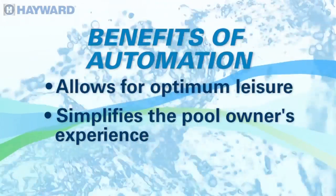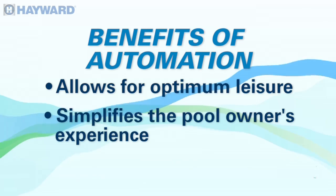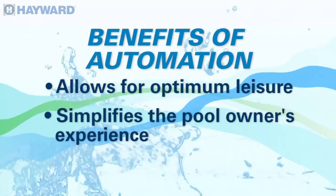What are the benefits of automation? It's really about giving yourself more time to do the things that you want to do. You don't want to be getting up every morning, taking a sample of water, adding the drops, and making sure all your chemicals are done. You want that to be done automatically for you.